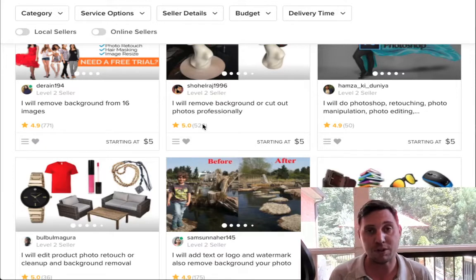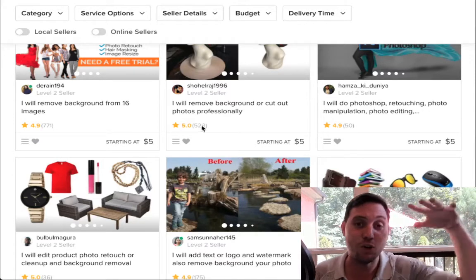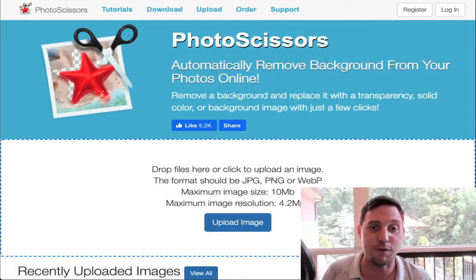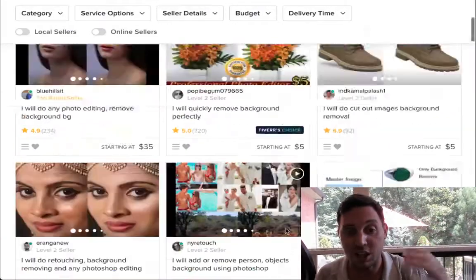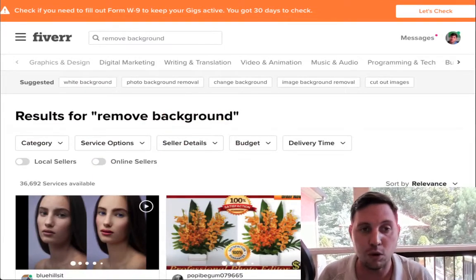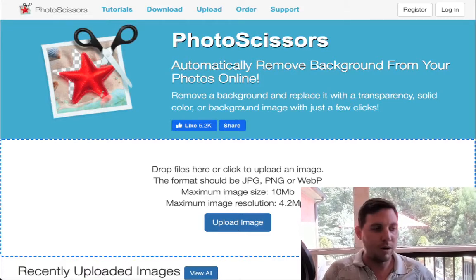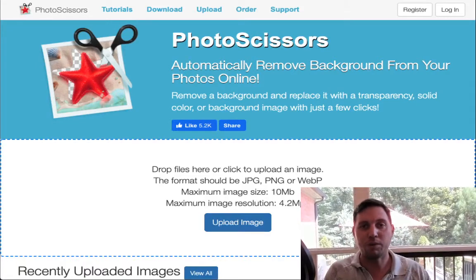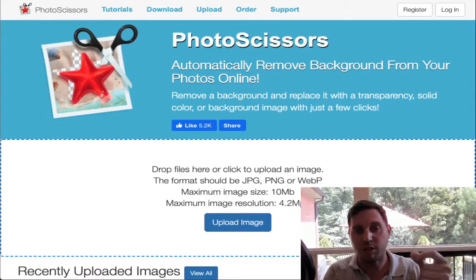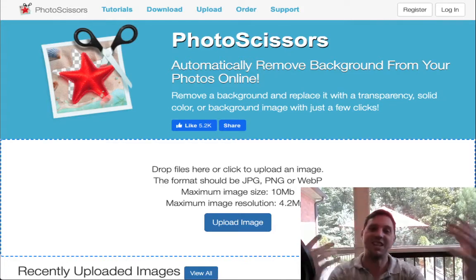This is why I love drop servicing — you become the middleman, but instead of actually having to pay someone to do the work, you're going to be able to do it for free using photoscissors. Fiverr finds the customers for you, you create your gig, and you make money. Let's go back to photoscissors and show you exactly how fast you can do this.